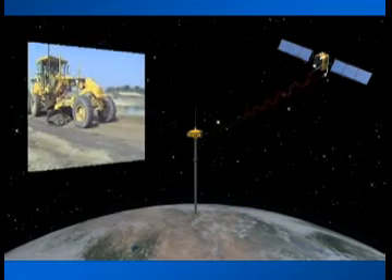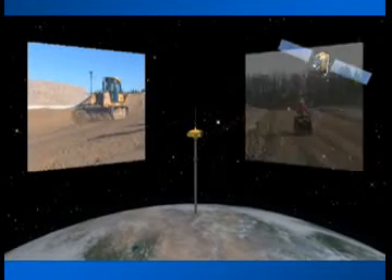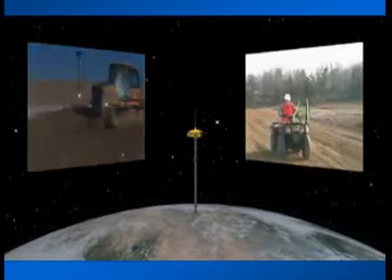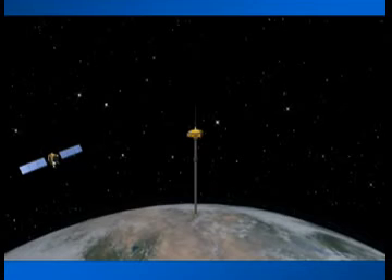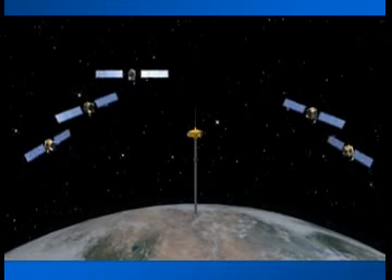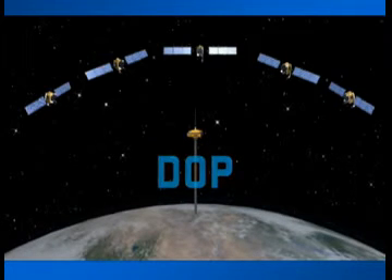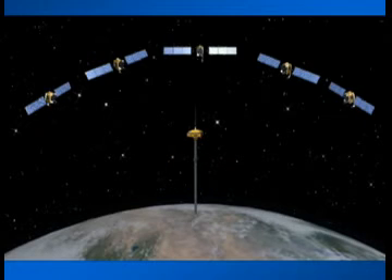For mobile applications that require high accuracy, such as three-dimensional machine control and topo collection, there are two requirements that must be met. First, the signals from a minimum of five satellites must be received at all times. And second, those five satellites must be distributed across the sky. This is called dilution of precision, or DOP. The simple rule of thumb is this: the more satellites received, the better your system will perform.